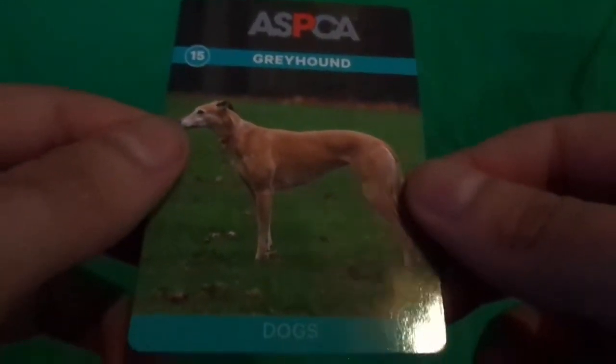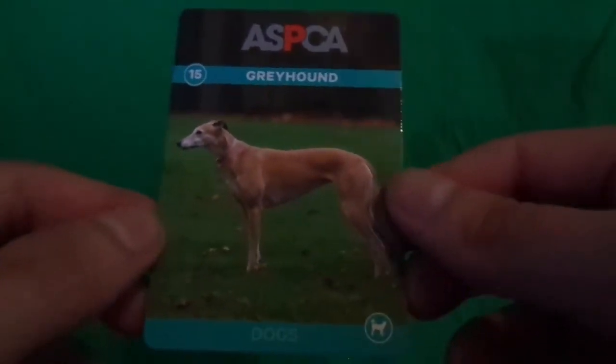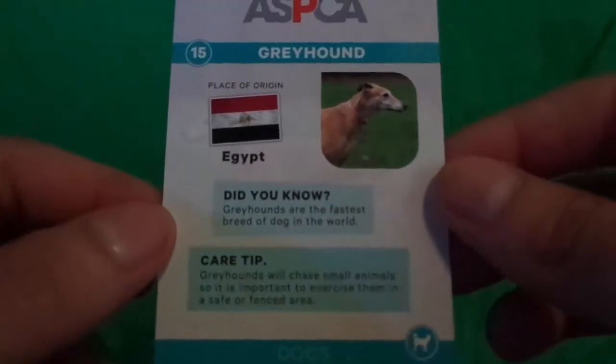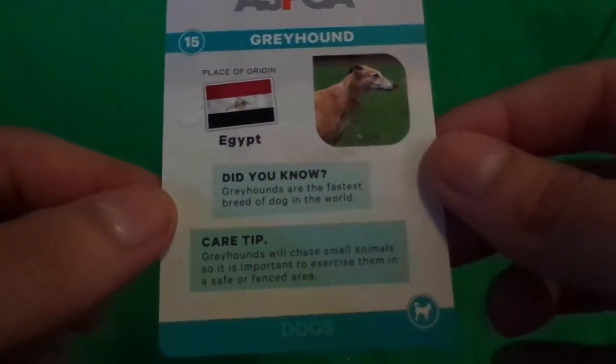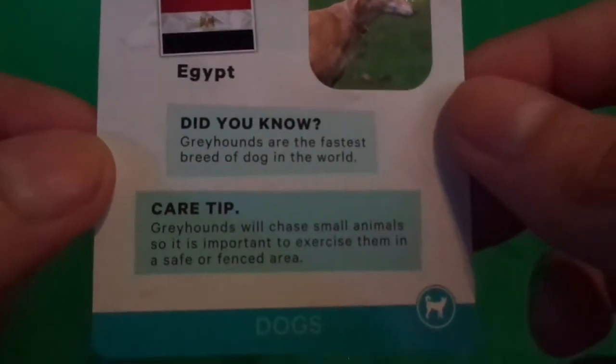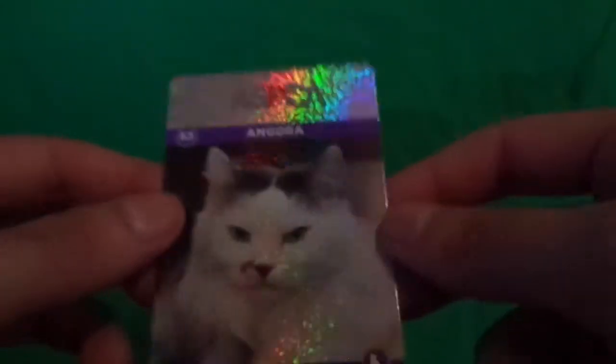And greyhound — cool. We used to have greyhound racing but they got rid of it, you know, for the dogs and animals. So that's pretty cool. Not gonna lie, that is neat. The 3D one is cool.